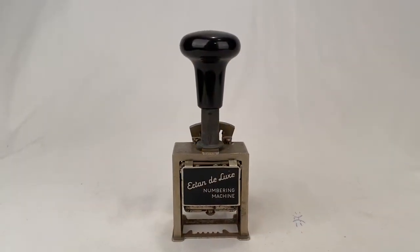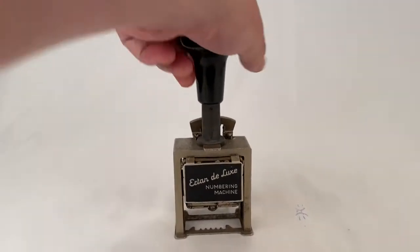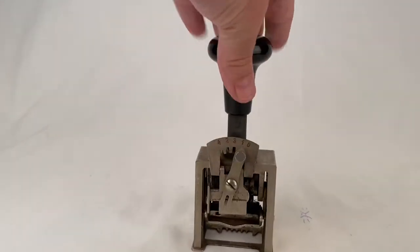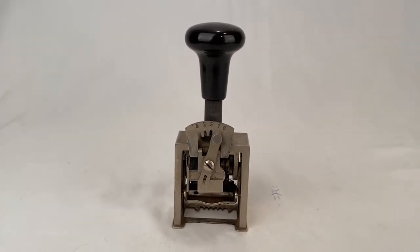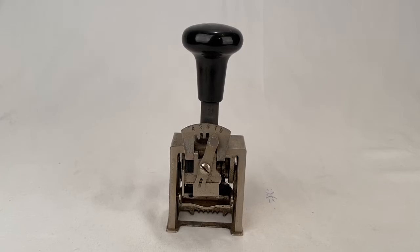This is an Erton Deluxe Automatic Numbering Machine stamp. Somebody picked this up for $19.00 plus shipping for a total of $27.40.